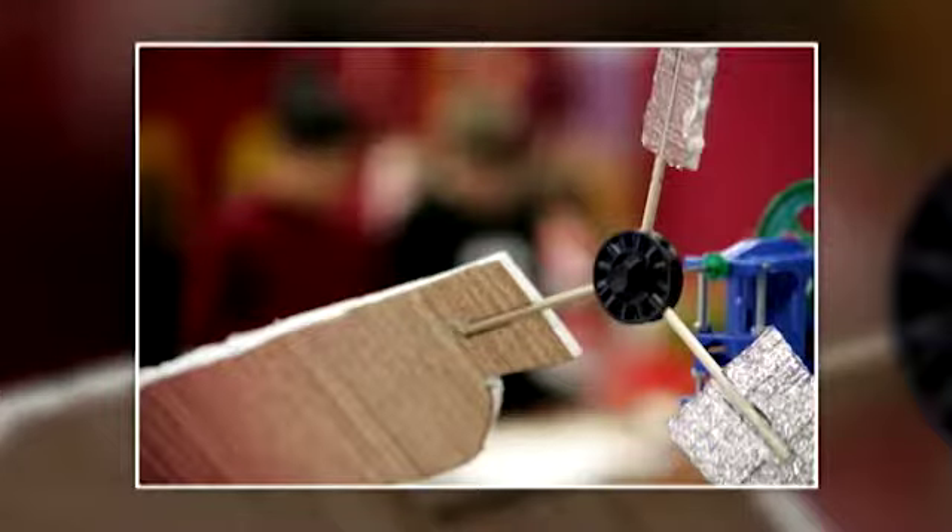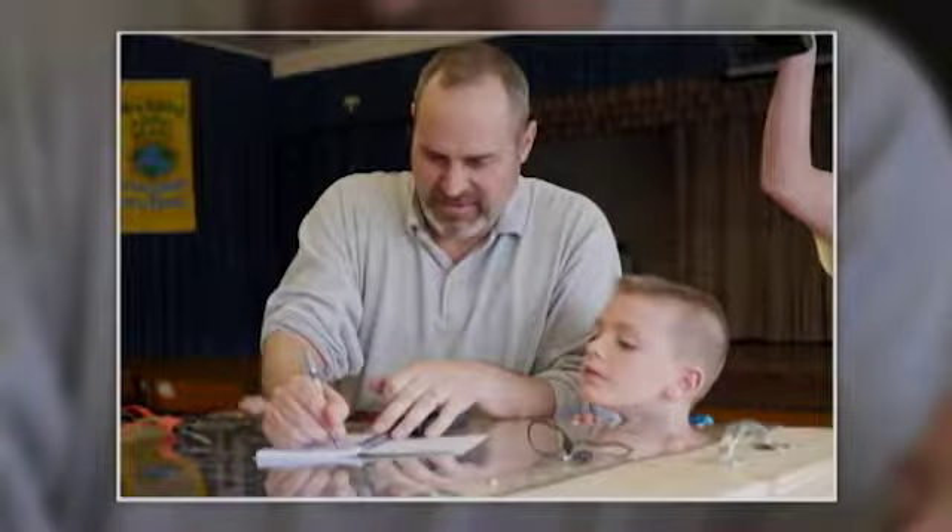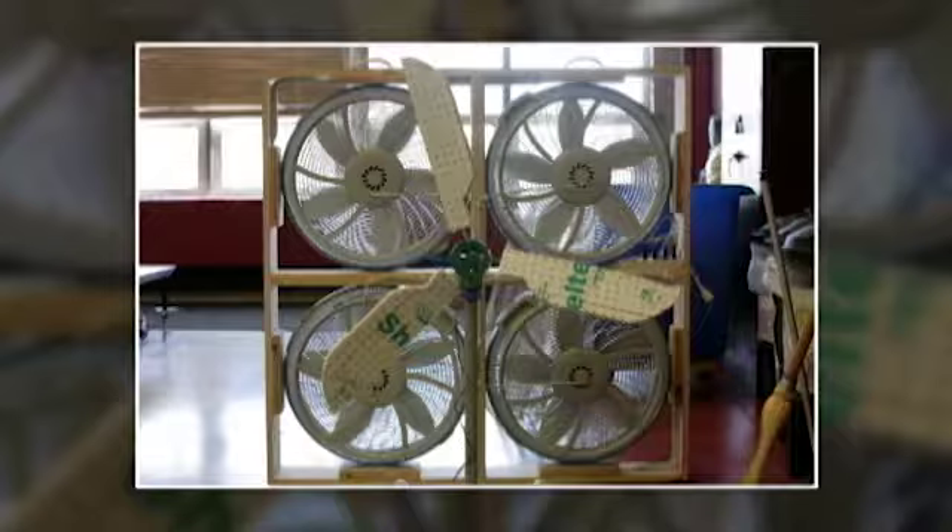The STEM-related designs that the kids were exposed to included inquiry, engineering design, earth science, and physical science — the whole design process. How am I keeping track of data? What are my manipulated variables, my dependent variables? Earth science: what's making the wind, how is this being powered? Physical science: what's the electricity being generated? And even how man is impacting resources, and how resources impact what man is doing.